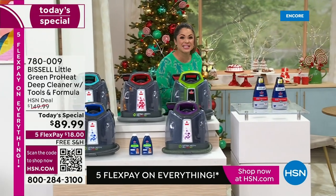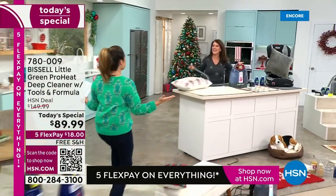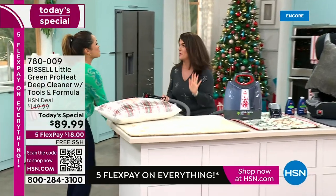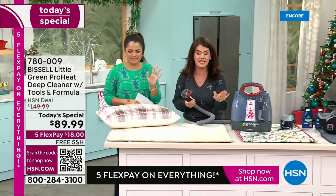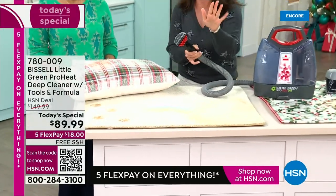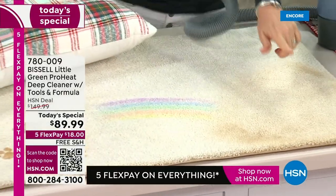Don't worry about it — it's gonna be clean. I'm gonna show you how, and Jenny Bond is here to help us out. We're ready. The studio is a mess — we made the worst messes. Happy Thanksgiving week. So here it is, nine pounds. We're deep cleaning with ProHeat — this is the very best that Bissell makes. This is the red.